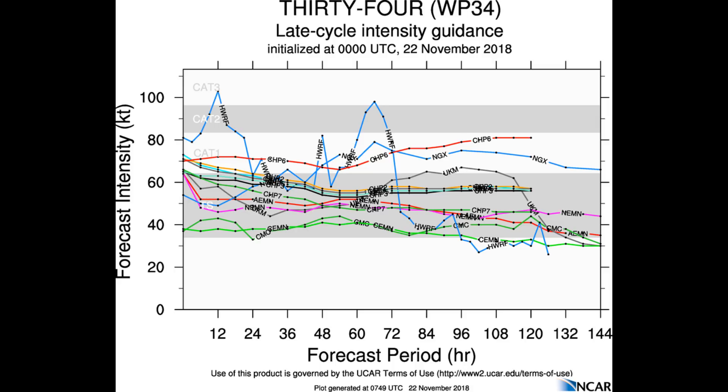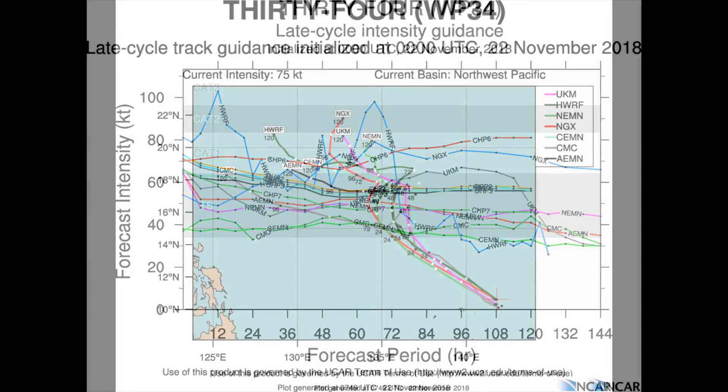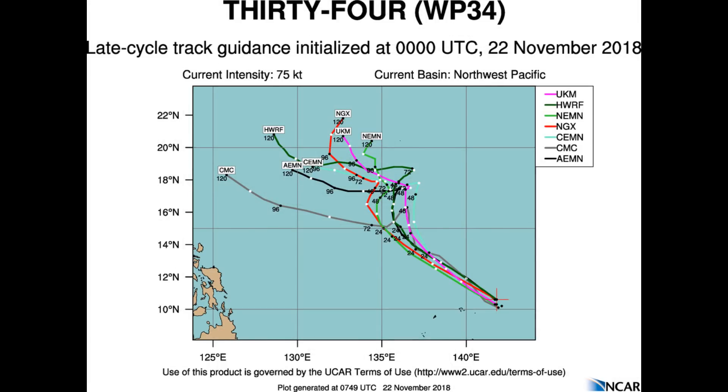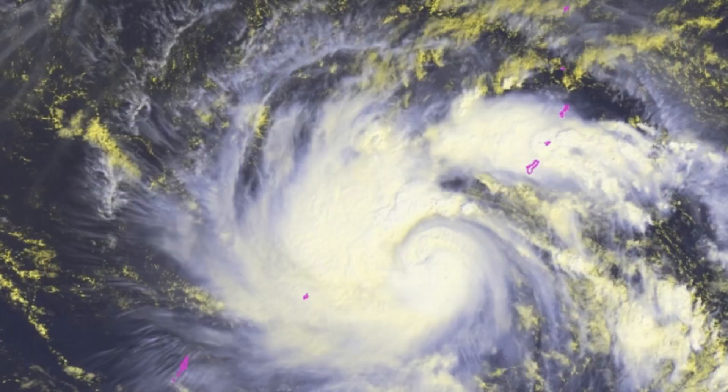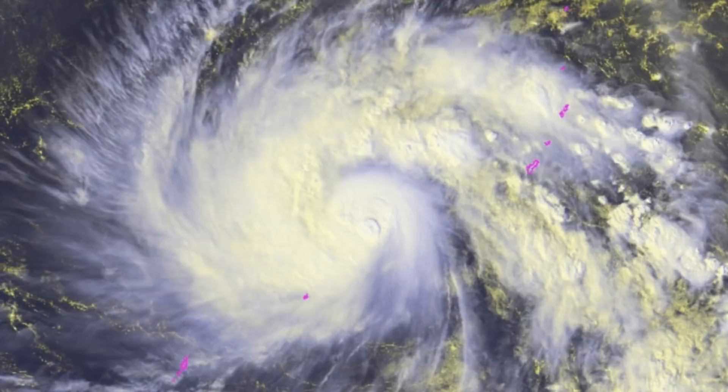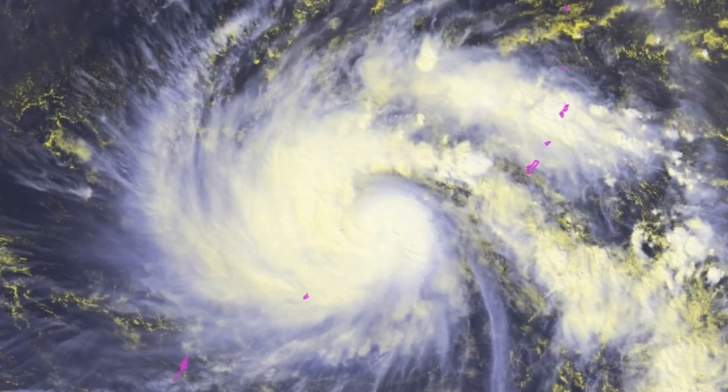The GFS is in good agreement, lending moderate confidence in this portion of the Joint Typhoon Warning Center's track. Beyond 72 hours, the typhoon will turn northwest then northward as the steering ridge builds back to the north and slightly weakens. Moderate vertical wind shear, upper-level convergence, and dry air entrainment are expected to cause significant weakening, bringing the intensity down to 40 knots by the 120-hour mark.